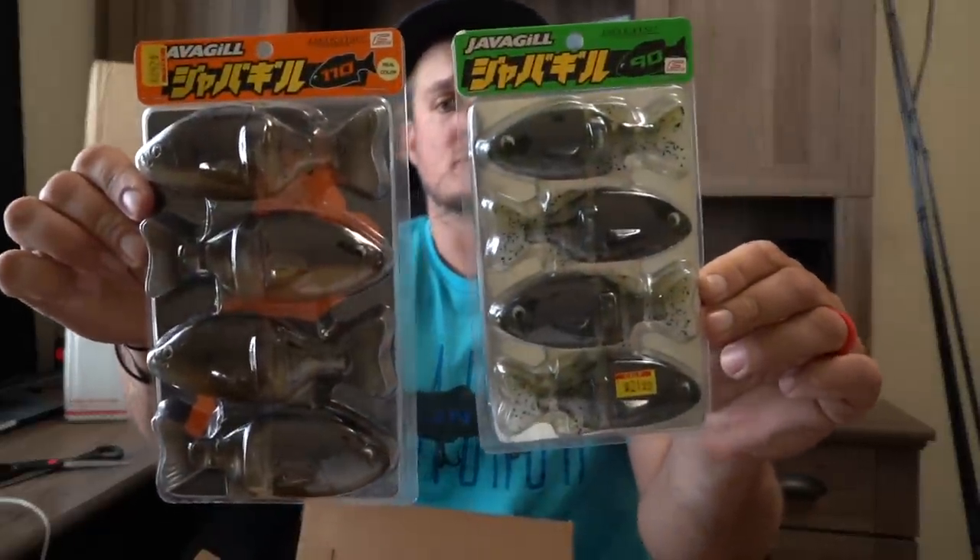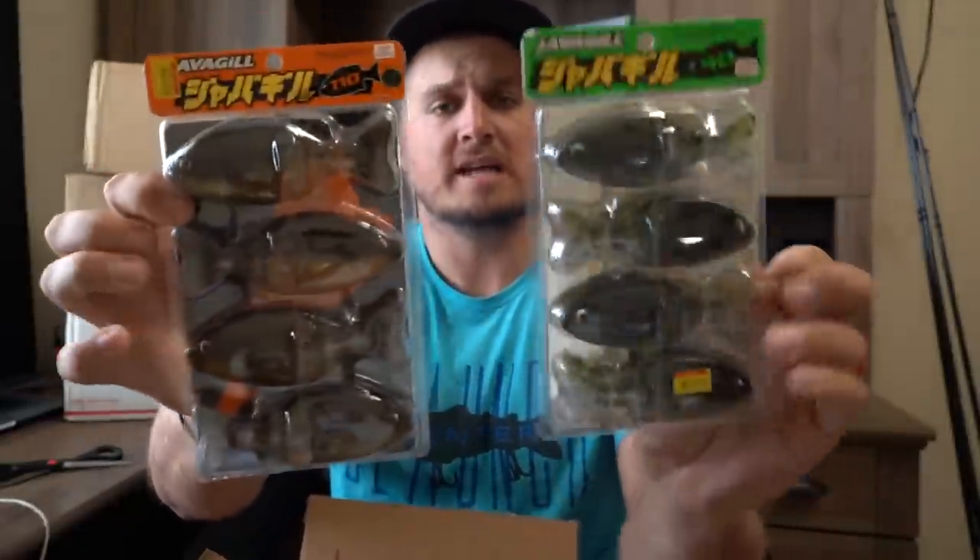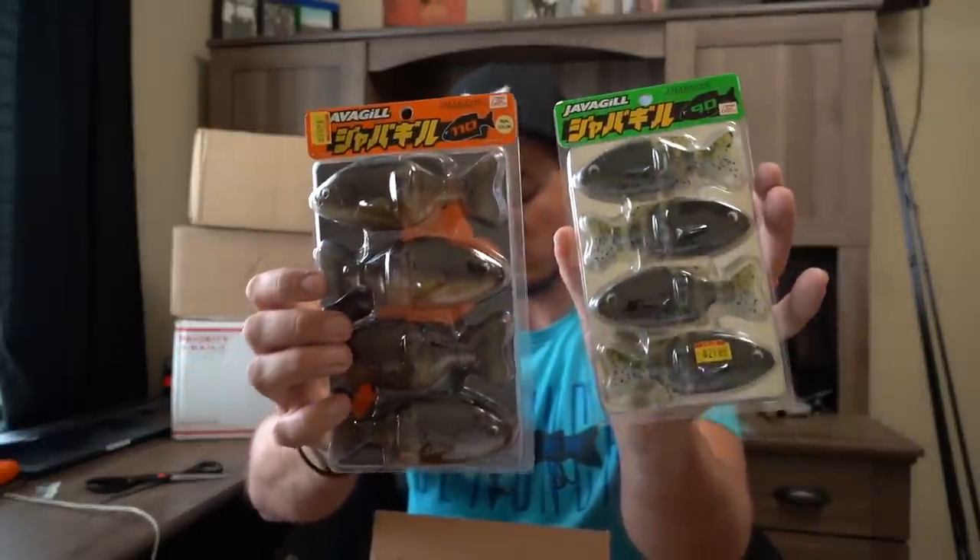Let's start with some fire right out of the gate. I know there's some swimbaits in here. Oh my god, this is one of the most exciting baits I've been looking forward to in this entire unboxing. Look at these — these are little bluegill swimbaits. They're called the Katsu Javagill, the 110 size and the 90 size. They come in a four pack. These are actually not the most natural colors they even have — they have some super natural photo image colors but were sold out of those. So we ended up with these, which look pretty damn natural to me. That right there is the size they're eating at like every freaking lake.